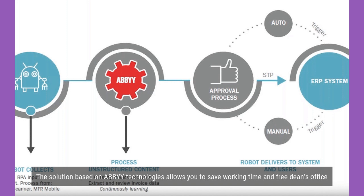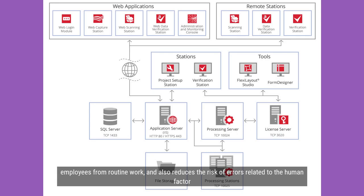The solution based on ABBYY technologies allows you to save working time and free dean's office employees from routine work, and also reduces the risk of errors related to the human factor.